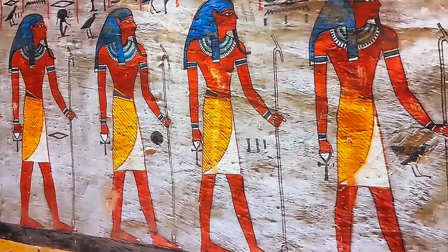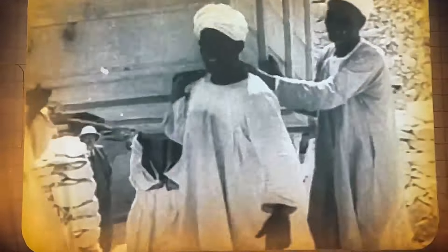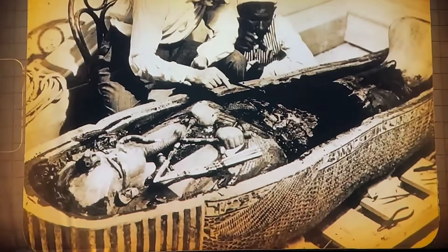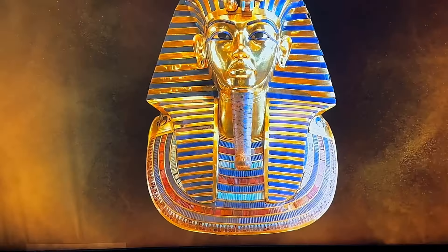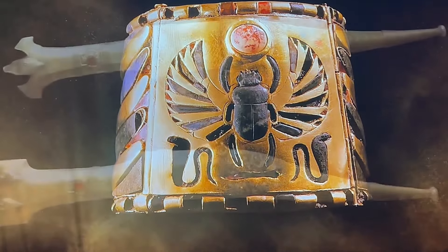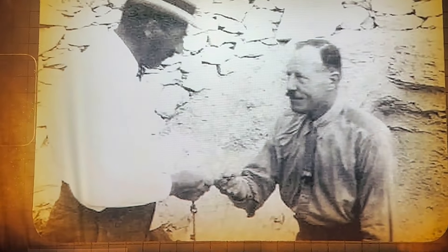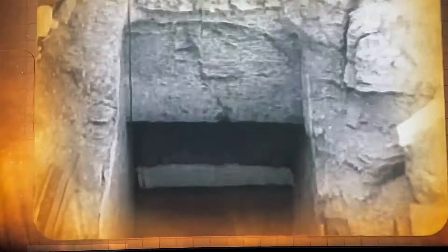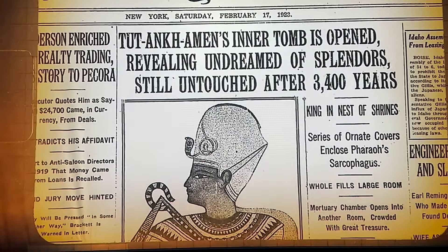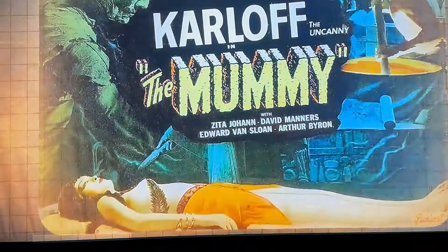We'll embark on an expedition of our own, following in the footsteps of Egyptologist Howard Carter, who struck gold with the most amazing find of all time - the tomb of Tutankhamun, or as we are more familiar, King Tut. Few archaeological finds have sparked as much celebration and scrutiny as the tomb of Tutankhamun. Since its discovery by Carter and his team 100 years ago, it's captured the public's imagination, attracting worldwide interest and controversy that continues to grow along with the legend of the famous boy king.